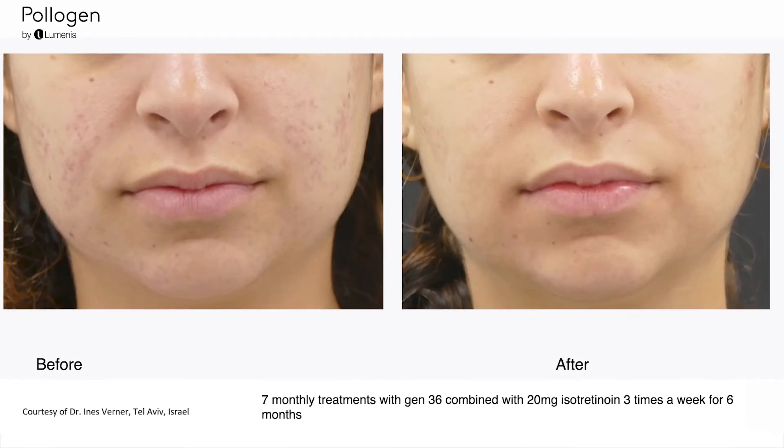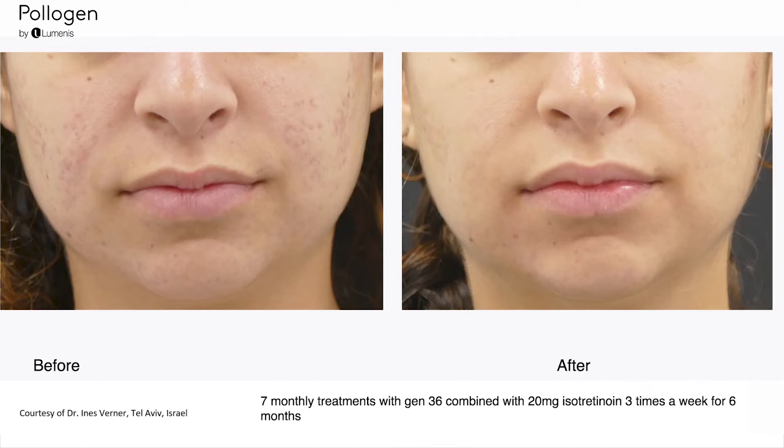This combination actually works fantastically, both for the acne and for the acne scars. We use isotretinoin twice or three times a week — one tablet — and do the microneedling radiofrequency around once a month for about five months.